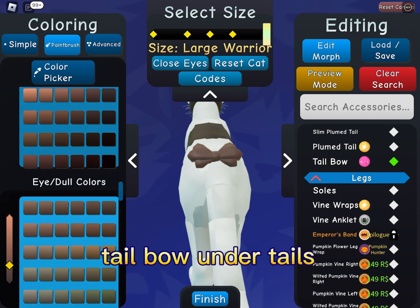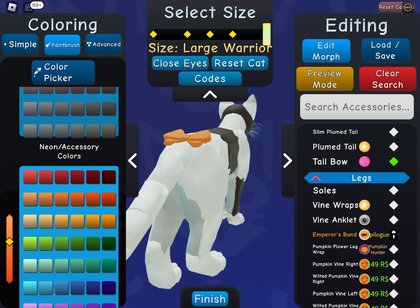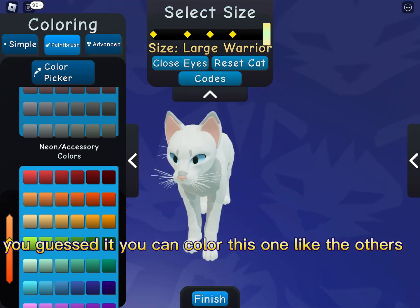Tail bow, under tails — you guessed it, you can color this one like the others.